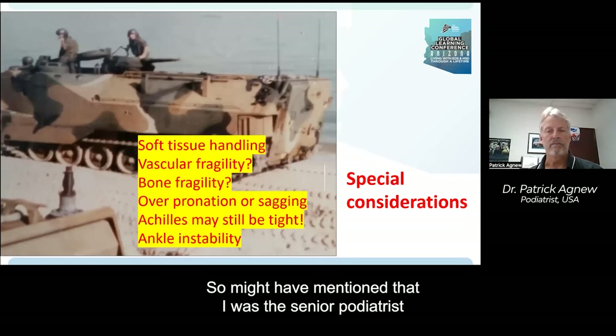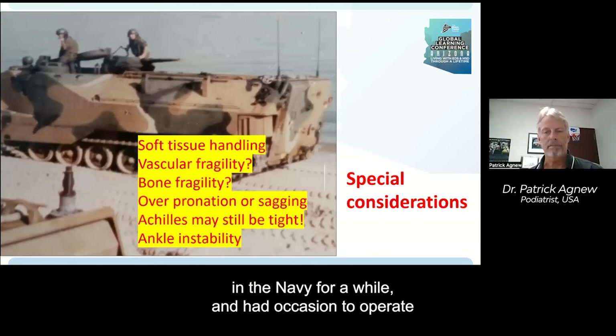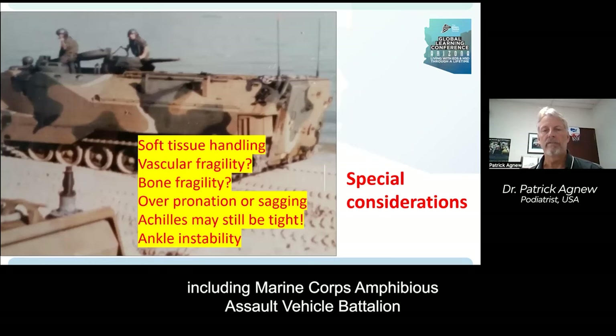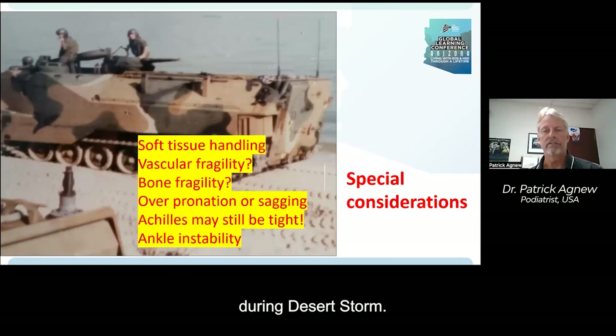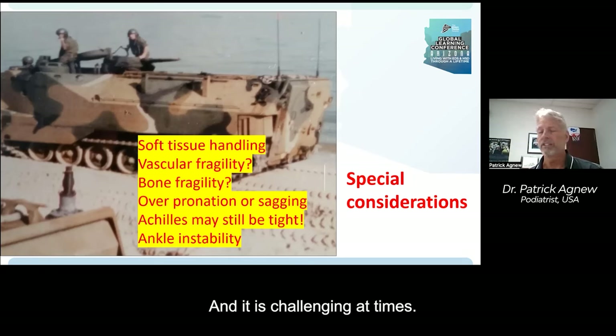I was the senior podiatrist in the Navy for a while and had occasion to operate with a broad variety of platforms, including the Marine Corps Amphibious Assault Vehicle Battalion during Desert Storm. Soft tissue handling is one of the special considerations we associate with connective tissue disorders, and it is challenging at times. We can talk more in detail about how to manage those challenges.